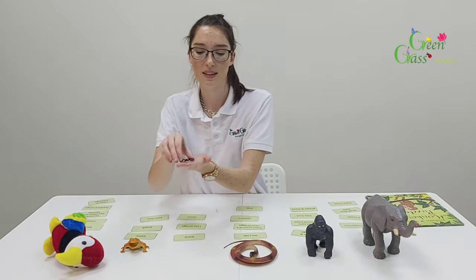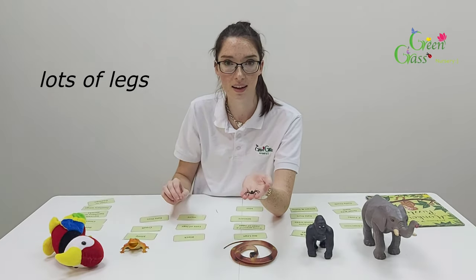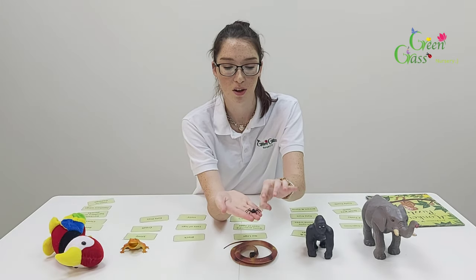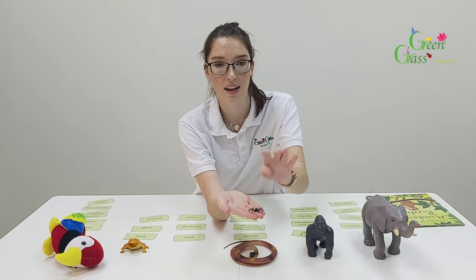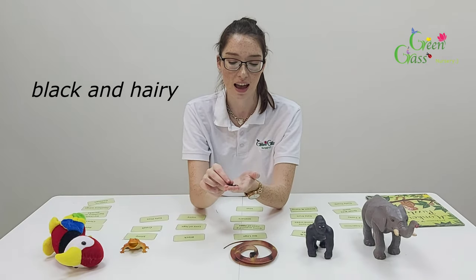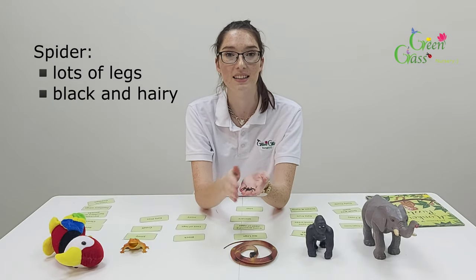So next, I've got a spider. This spider is black and it's got lots of legs. Should we count how many legs? It's got one, two, three, four, five, six, seven and eight — it's got eight legs! And spiders are very hairy. So remember, a spider has lots of legs, it's black and it's hairy.